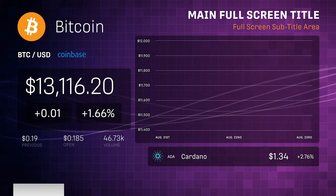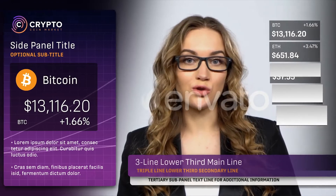Create a professional and robust cryptocurrency project now with CryptoCoinMarket.